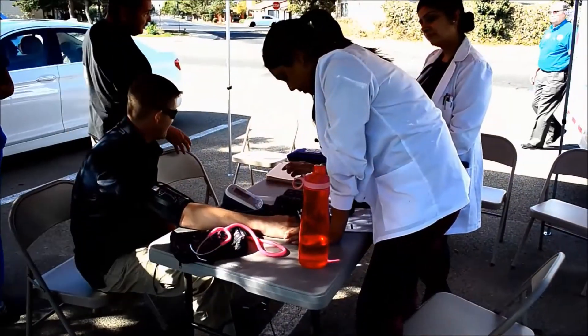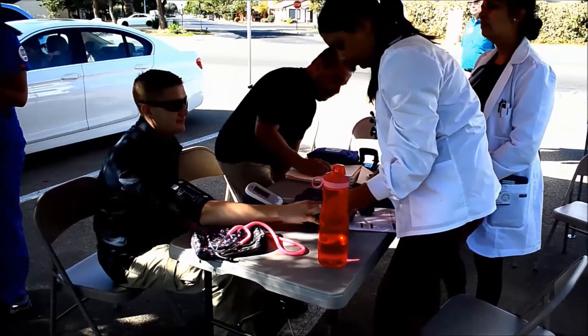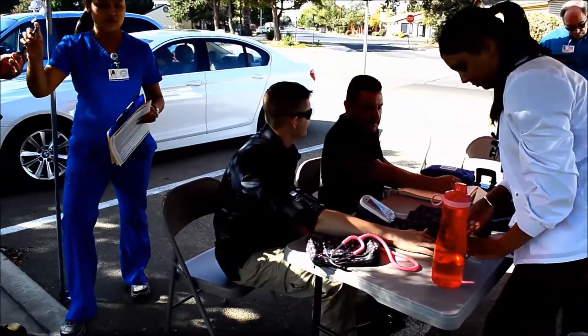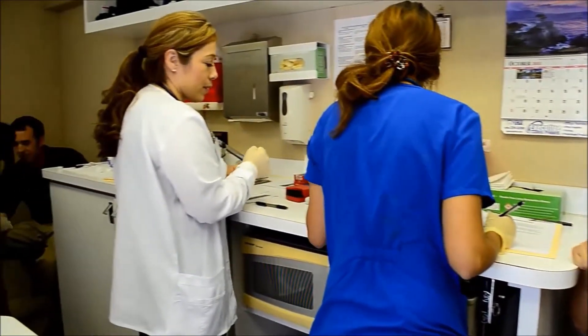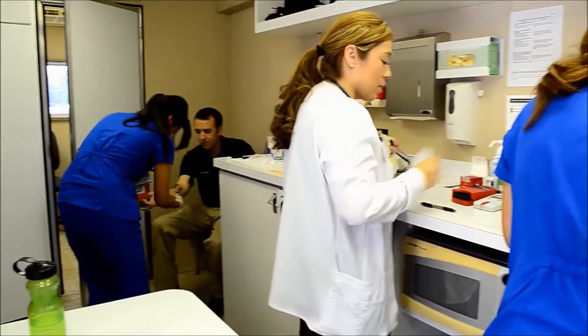The other component is the nurse practitioner students — they can come out here and get their clinical hours to complete their program. Working with both the nurse practitioner students and the baccalaureate students together, they get a collaboration, and the younger baccalaureate students see what it means to go further and advance their practice in the nursing career.